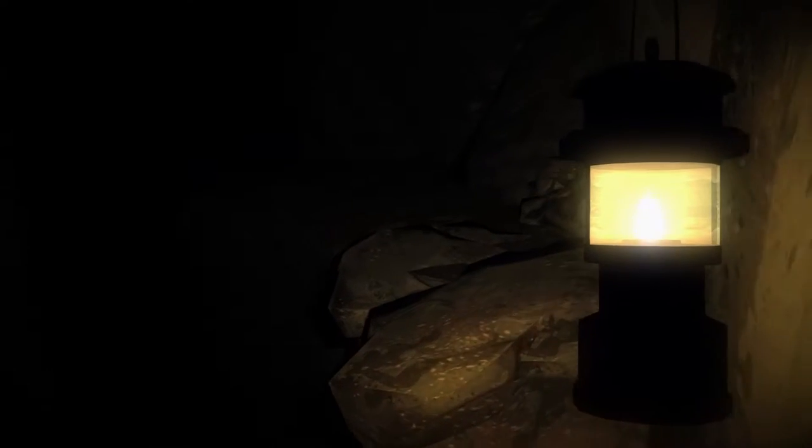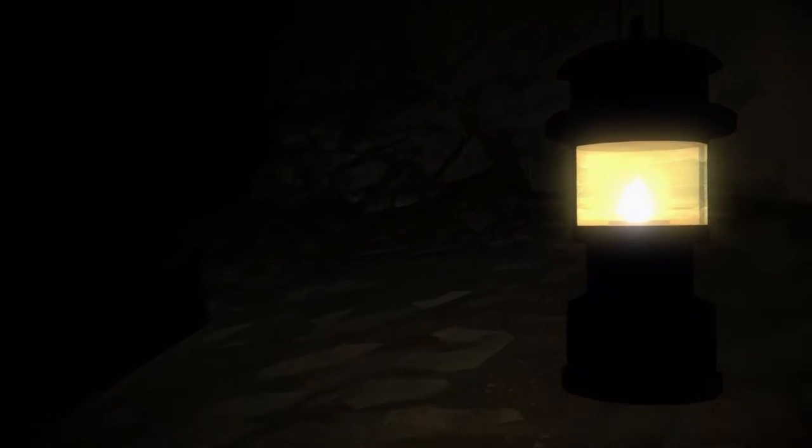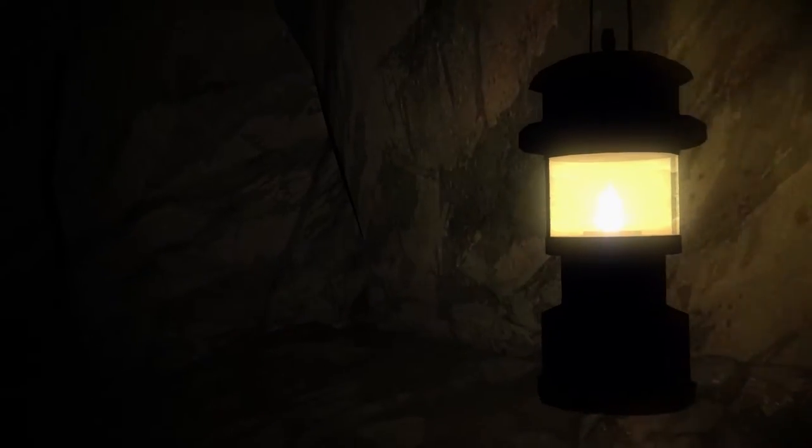Holy crap, this is a really really narrow ledge and that is a really really long fall. Let's keep going. I'm hoping that this will bring us to the other side of the ravine and allow us to progress down the mountain — or I guess up the mountain, I should say.